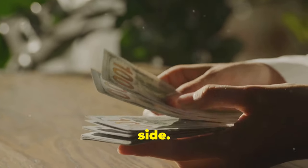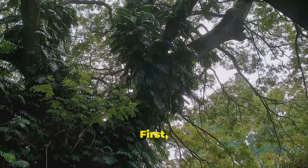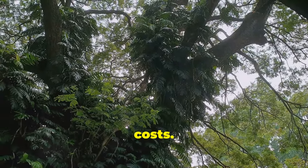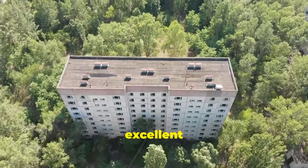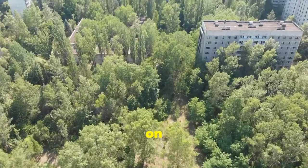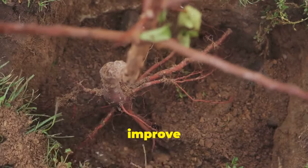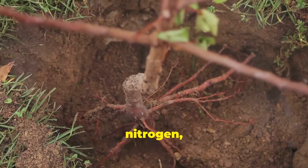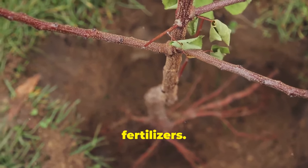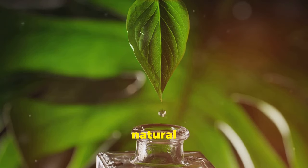Now let's talk about the financial side. Planting neem trees can save you money in a couple of ways. First, they help reduce air conditioning costs — neem trees provide excellent shade and reduce the temperature around them, which means you'll spend less on cooling your home or office. Secondly, neem trees can improve soil fertility by fixing nitrogen, reducing the need for costly fertilizers. Not to mention, neem oil derived from these trees is a natural pesticide, saving you money on chemical alternatives.